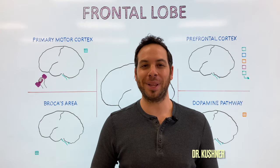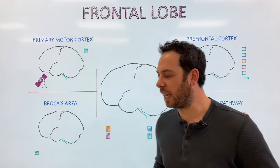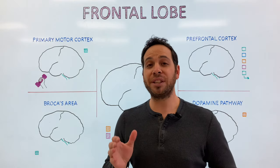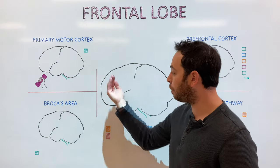Welcome to Psych Explained. In this video, we're going to examine the frontal lobe. Now if you're trying to identify where the frontal lobe is located on a diagram, there are two things to think about. The first is that it's called the frontal lobe, which tells you it's in the front of our cerebrum, located right behind the forehead.